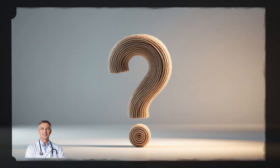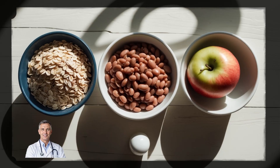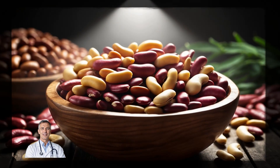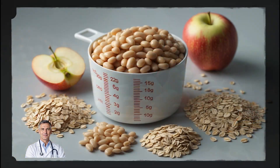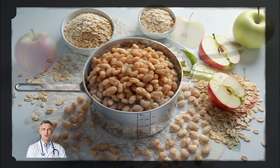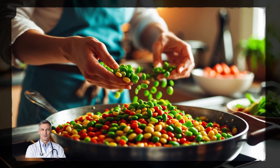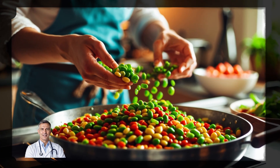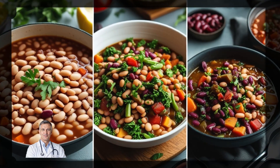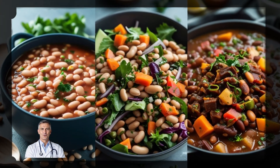Remember that quiz I asked you earlier? Out of oats, beans, and apples, which food has the most soluble fiber per serving? Well, if you guessed beans, you're right. Just one cup of cooked beans can give you up to 7 grams of soluble fiber — way more than you'd get from a serving of oats or even an apple. So if you're looking to boost your fiber intake and lower your cholesterol quickly, beans are an easy and powerful choice. Plus, they're affordable and can be added to almost any meal, from soups to salads to hearty stews.